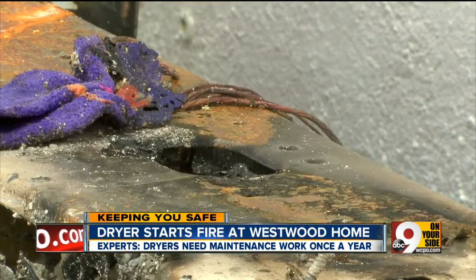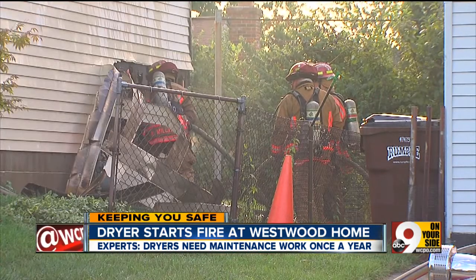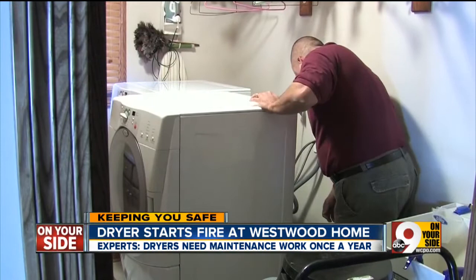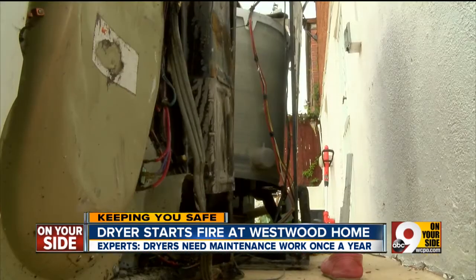The dryer itself can go up to 175 degrees Fahrenheit. So to prevent a fire, it's recommended to get your vents cleaned by a professional once a year. There's a fee attached, but experts say it's money well spent. Bottom line is, let the professionals do the job so that you can be safe and not sorry.